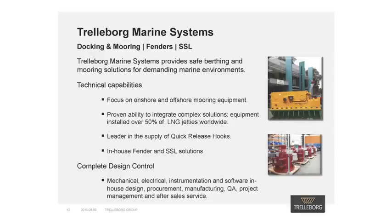Here at Trelleborg Marine Systems Melbourne, our primary focus is providing safe and efficient docking and mooring solutions. We do this by taking a comprehensive approach and considering all aspects of the docking and mooring arrangement. For over 30 years, we have been involved with onshore and offshore LNG jetty docking and mooring, which has resulted in our participation in more than 50% of all LNG jetties worldwide.